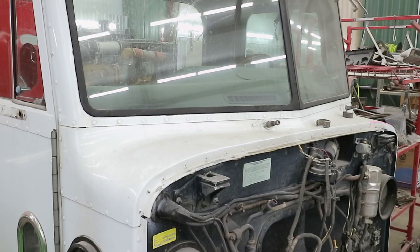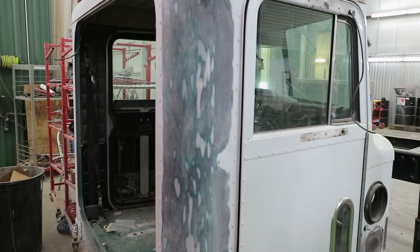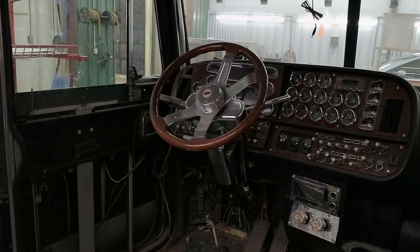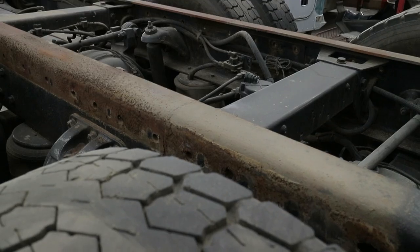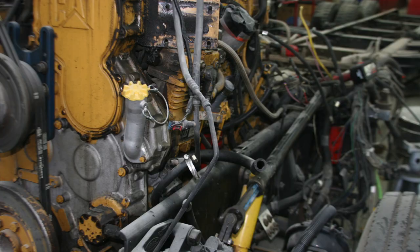We are in the process of stripping it down. We're going to yank the motor and do the repairs on the frame. The cab and the sleeper and everything have already been removed off the truck. Once we get the frame straightened, we'll send it to our blast room, have our blasters remove everything, and get it primed and painted.